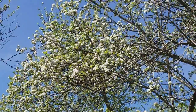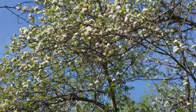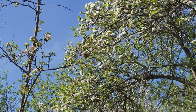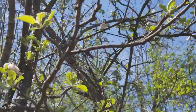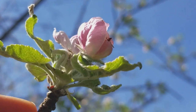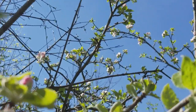So those are the white apple blossoms — puti siya. And then right here, it's the same, it's pink — pink siya. That one, it's not open yet, it's still a bud. Pink siya.